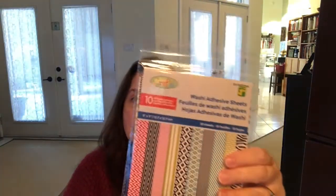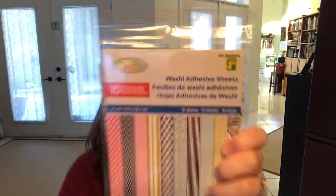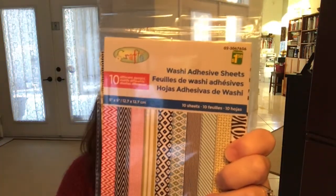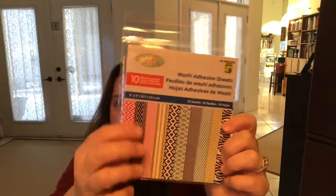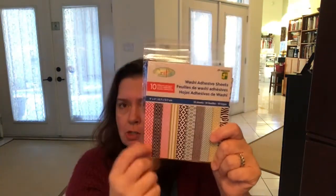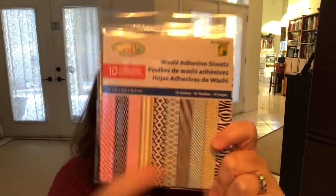This is new to me at that Dollarama — these washi adhesive sheets. You get 10 in here for $1.25, and these are all the prints that are in the package. Each sheet measures 5 by 5 inches, so you get 10 of these square washi sheets in various colors and prints.